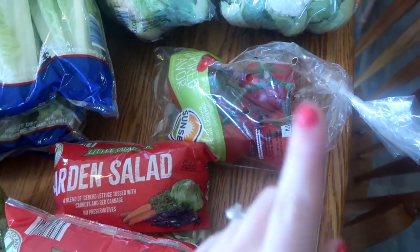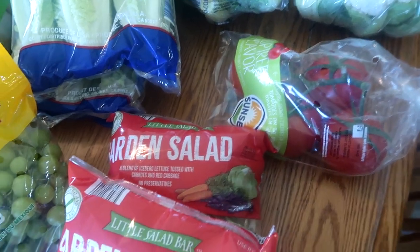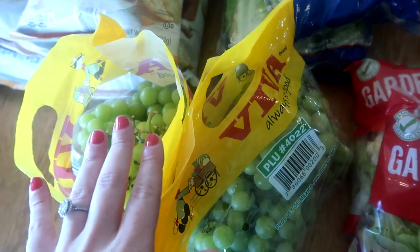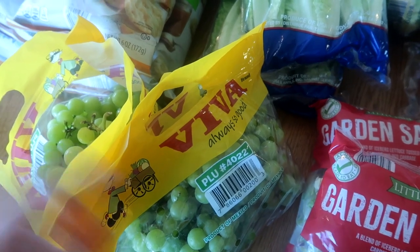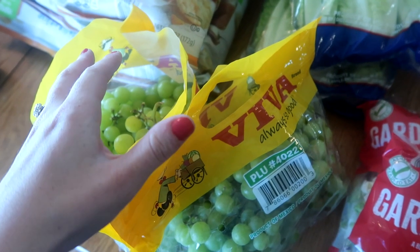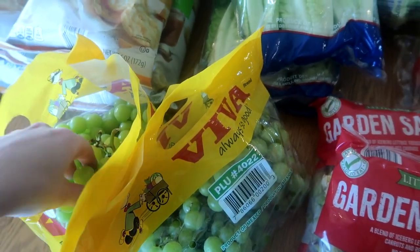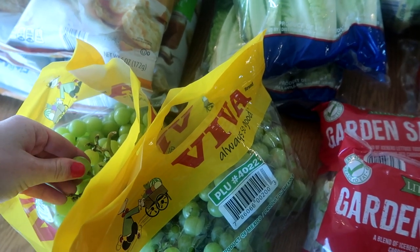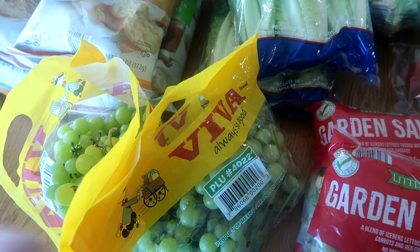Tomatoes — until the garden starts producing. I'm already seeing flowers on a lot of my tomato plants, so hopefully this will be the last time I have to buy tomatoes. Two bags of grapes — my kids love grapes. One of their favorite snacks are pretzels and grapes. We already have pretzels left over from last month. My kids also love it when I take some grapes, put them in a Ziploc, freeze a small batch, and they eat them frozen as like a popsicle snack.